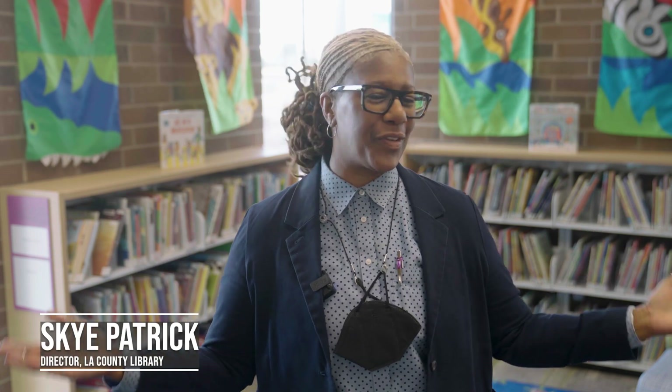Hello, my name is Skye Patrick, the Director for LA County Library, and welcome to our new Florence Library. Thanks to the generous support of LA County 2nd District, Florence Library completed a multi-million dollar renovation and it's now a library that is ready for you.